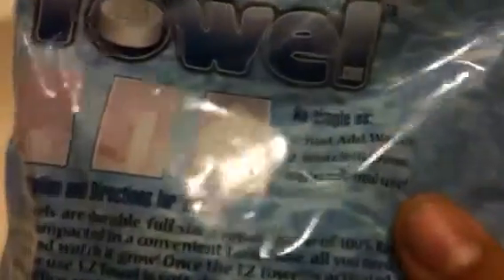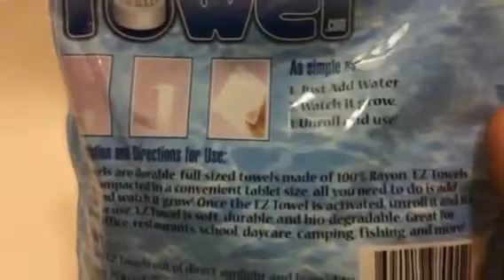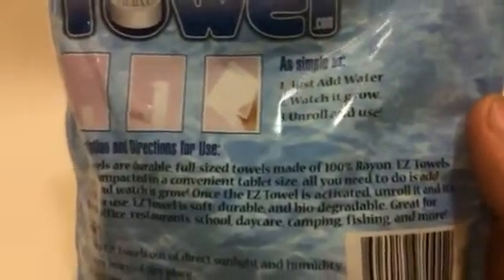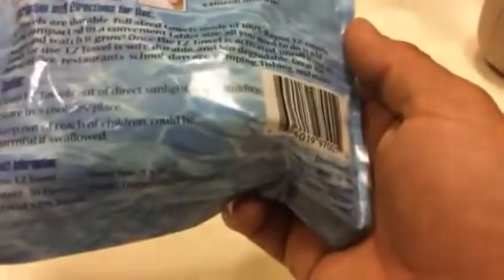They put that info on the back. As simple as one, two, three: just add water, watch it grow, then unravel and use. Easy towels are durable, full-size towels made of 100% rayon, compacted in a convenient tablet size. All you need to do is add water and watch it grow. Once activated, unroll it and it's ready for use — soft, durable, and biodegradable. Great for home, office, restaurants, school, daycare, camping, fishing, and more.